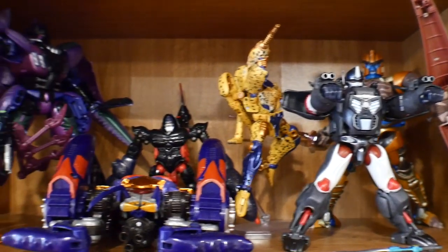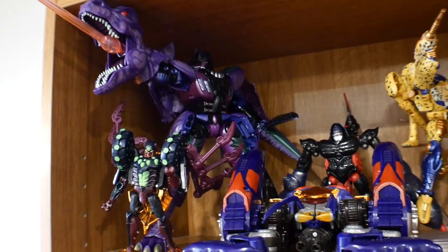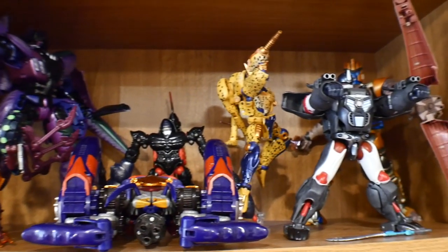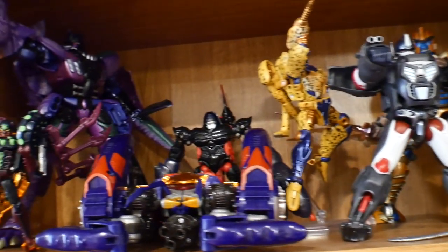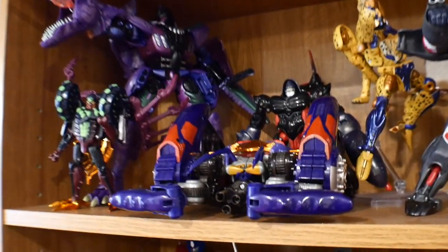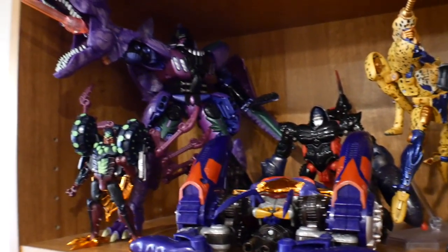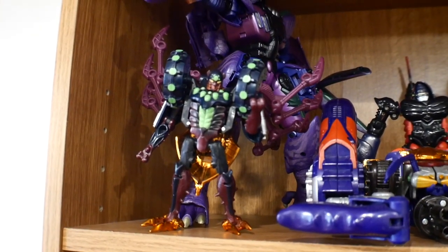Right here I have my Beast Wars collection. I really love Beast Wars and I'm mostly focused on the Masterpiece collection — I've already completed it for Beast Wars, just waiting for Black Arachnia and Leo Convoy to come out. I have Rampage in tank mode, Scorponok — one of my favorite Beast Wars characters — and Tarantulas.